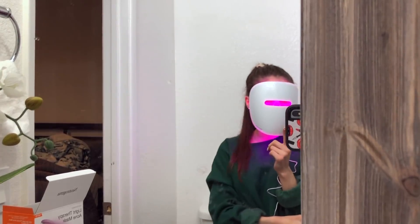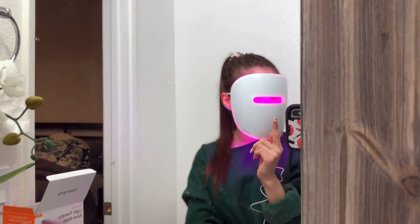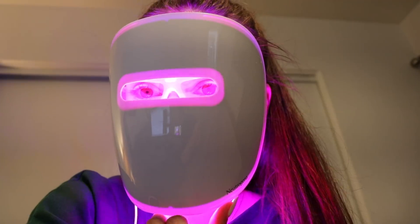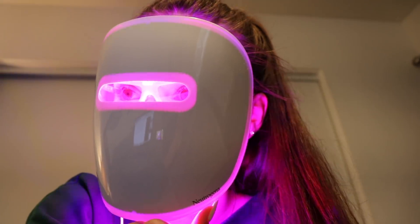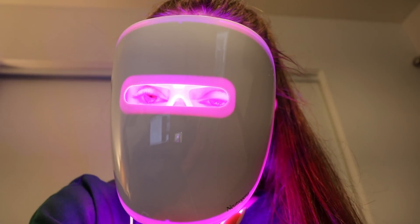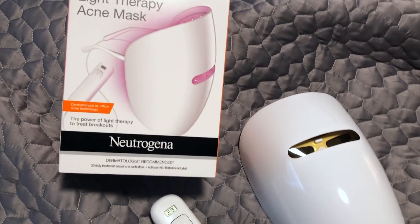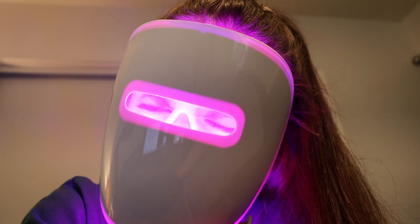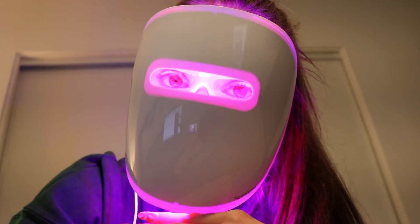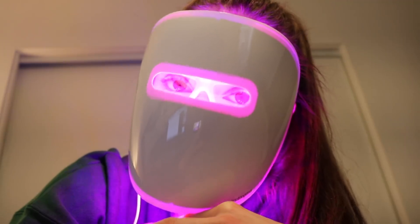We're gonna leave this on for 10 minutes while I go edit some YouTube videos. I just switched over to my camera because my phone died. This is such a cool way to fight acne — it's actually the only device that uses red and blue lights for a 10-minute session to treat acne. The red light reduces inflammation and the blue light targets acne-causing bacteria. I'm legit a Christmas tree!